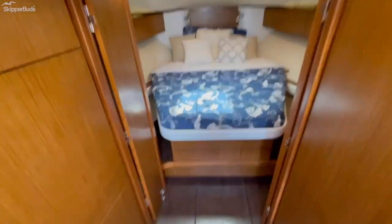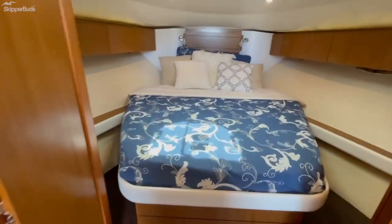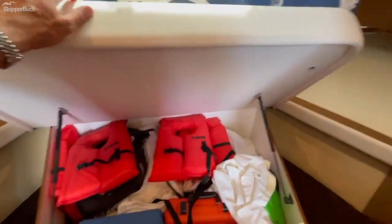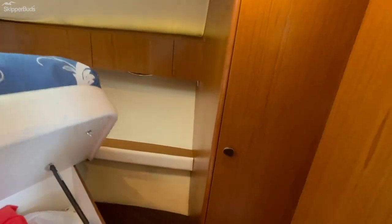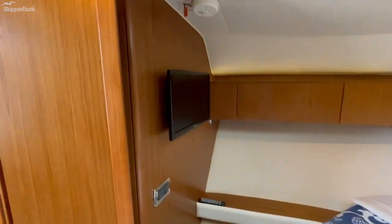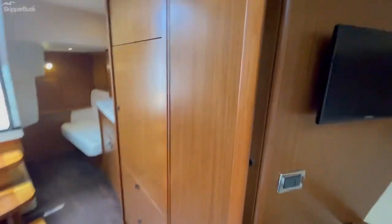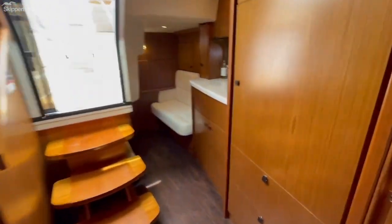Moving below, we have a single berth forward with flip-up storage underneath, a large hanging locker on the port side, storage around the perimeter, and an entertainment system. The teak doors fold away to give access to additional storage behind the television and provide privacy for guests on board.